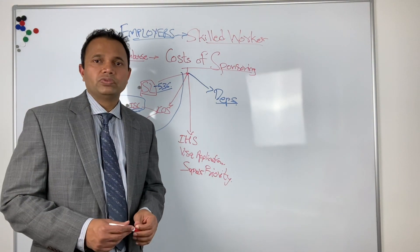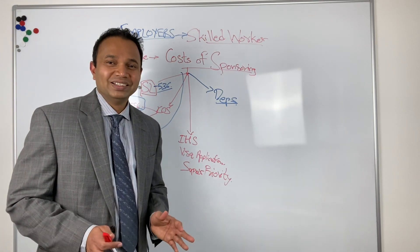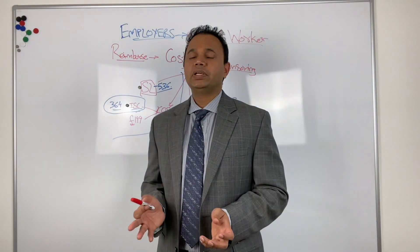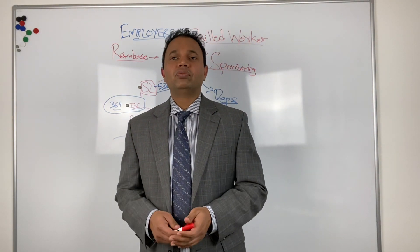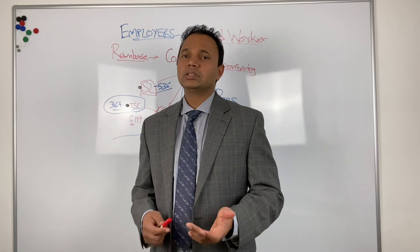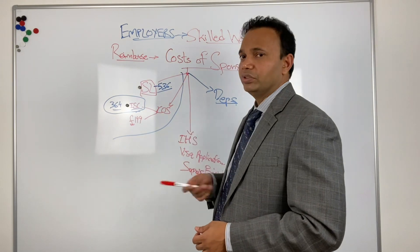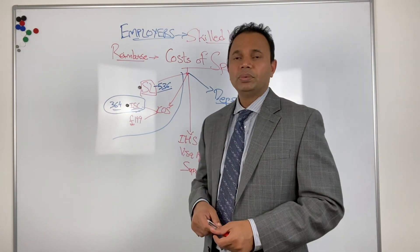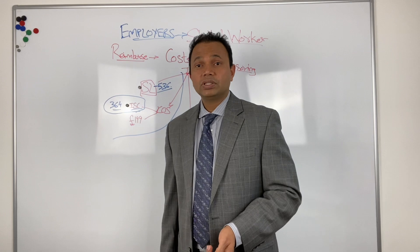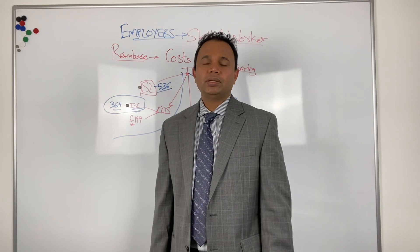We do advise many employers and employees where they mutually want to work with each other. Importantly, we don't provide recruitment services, but definitely if you have already found an employer who is willing to sponsor you, or you are an employer who has someone on a student or graduate visa and you want to hire them on a skilled worker visa — you want to discuss costs or get the whole thing done, the sponsor license, certificate of sponsorship, and visa applications for the main applicant and family members — yes we can do it. We provide advice, full service, and checking service depending on your specific situation. Definitely book a consultation with us.